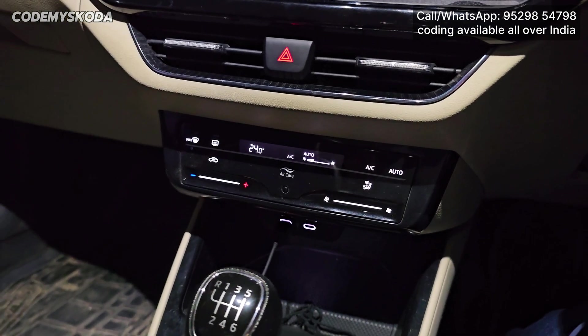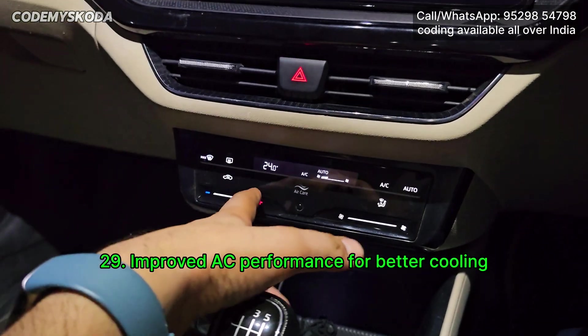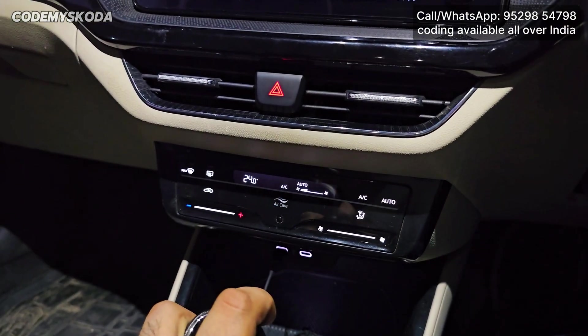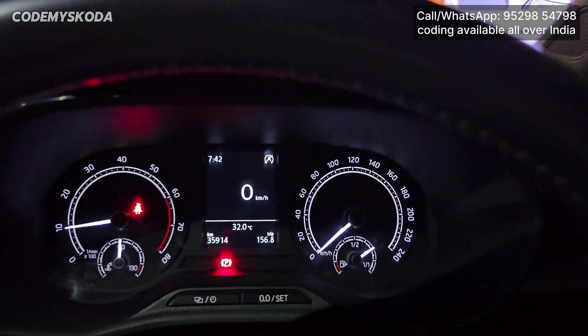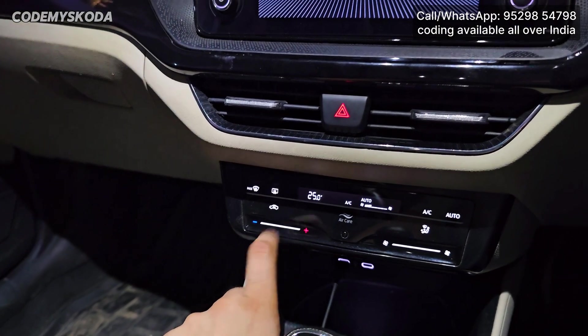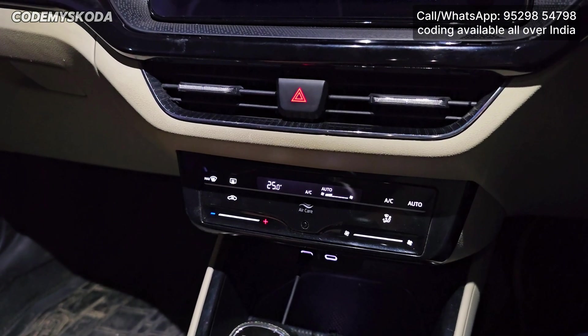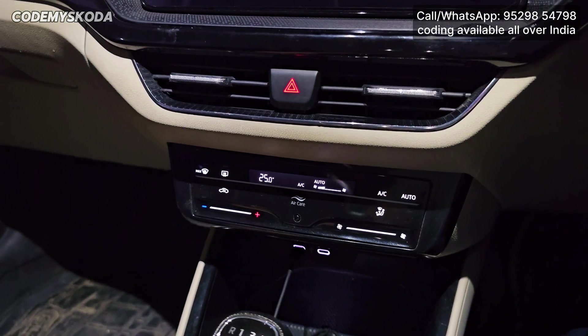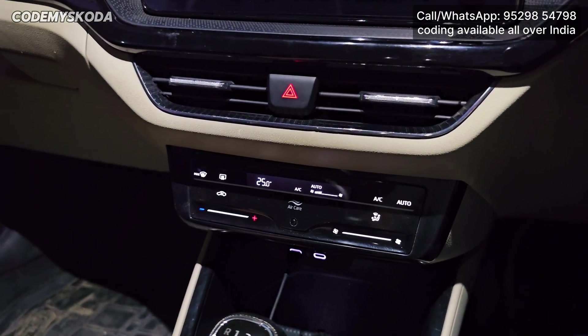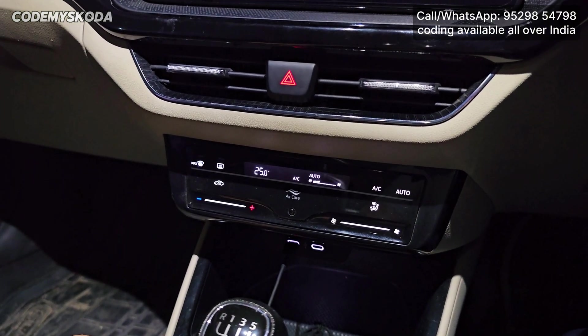The second option for the AC is called Enhanced AC Cooling. Right now the temperature is set to 24 and the outside temperature is showing 32 degrees Celsius, yet the car is still comfortable inside. Even at 25, the AC is satisfactory. The reason for this AC issue is that from factory it is set to a cold climate country setting, and by changing it to a hot climate country setting, the AC performs better.